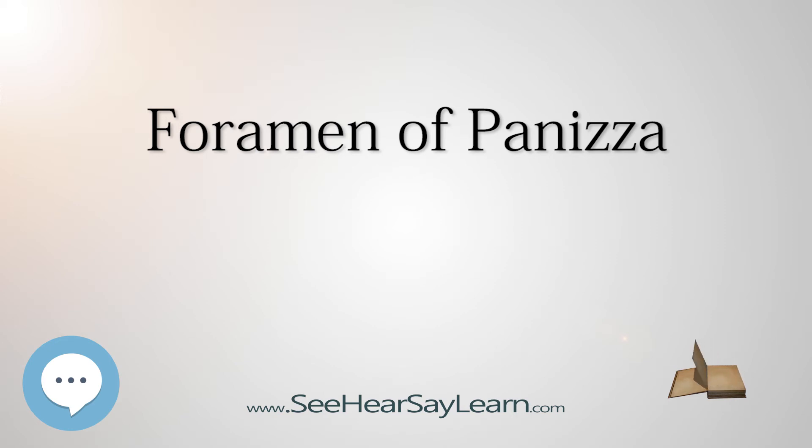The foramen of Panitzsa connects the left and right aorta. Deoxygenated blood from the right ventricle, sitting in the left aorta, can flow into the right aorta through the foramen of Panitzsa.